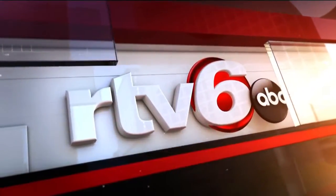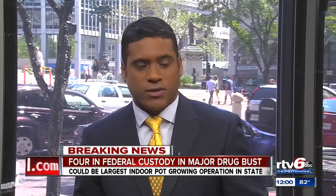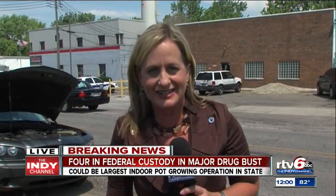News from RTV6. A bust involving local and federal investigators — one of the biggest growing operations in state history. RTV6's Julie Persley is live with more on this breaking story. This is a joint investigation involving the DEA, IMPD, and Indiana State Police.